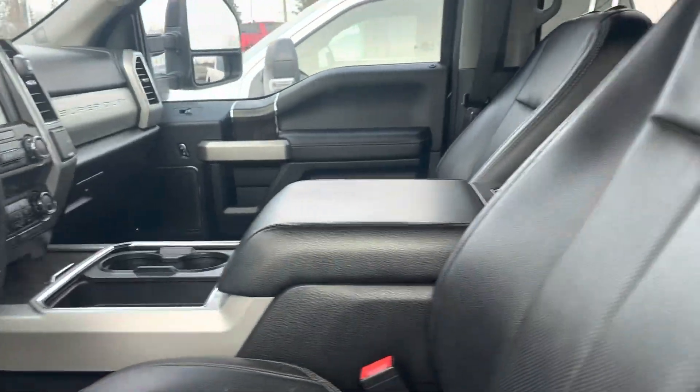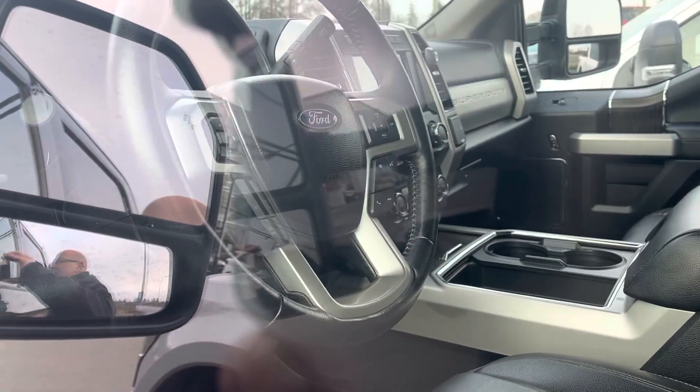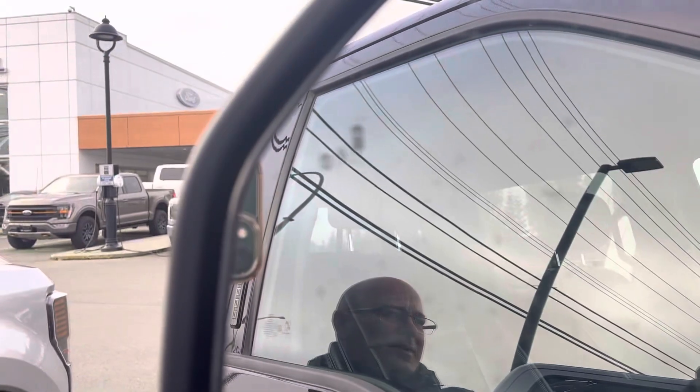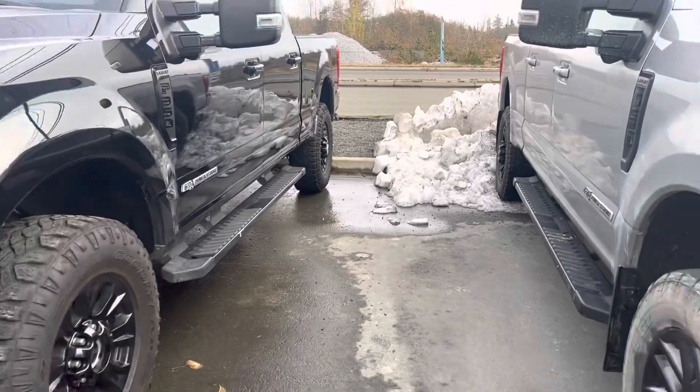This one has no moonroof, so if you don't like moonroofs, this could be the truck for you. This one's got the blind spot monitoring in the mirror, the lane departure, the lane keep assist, and the adaptive cruise control. You'll get AM, FM, XM, and a big 8-inch touchscreen.